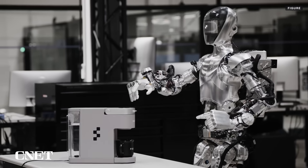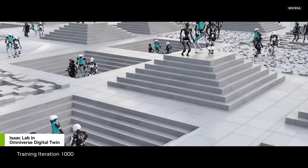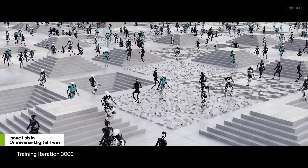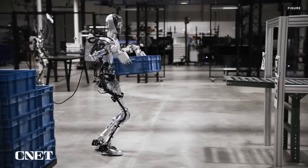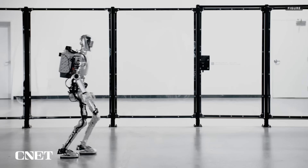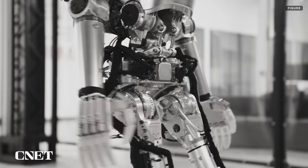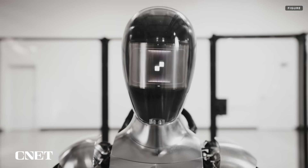Demos of the Figure 1 reveal the robot is trained in simulation — common in the robotics industry because simulation is faster and simulated spills can't damage the hardware. It also learns by observing humans performing the tasks and then mimicking them, another common technique in robotics training. Put simply, it looks like Figure is designed to take voice commands and perform tasks it's been trained to do via simulation and observing human demonstrators.